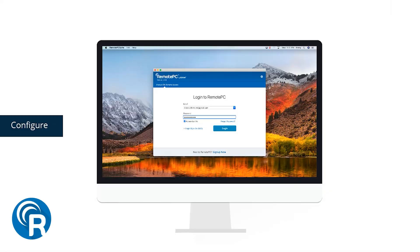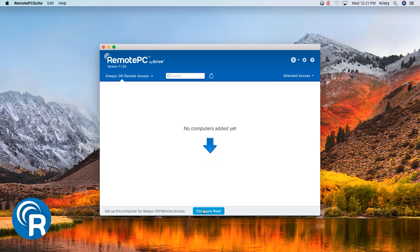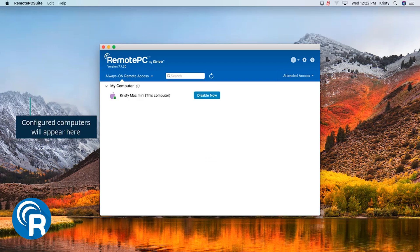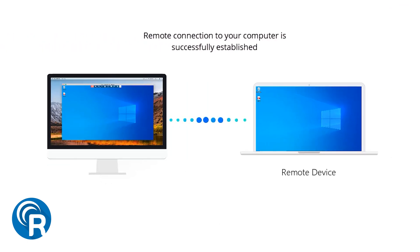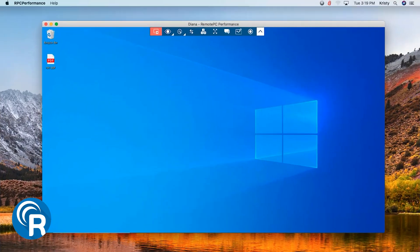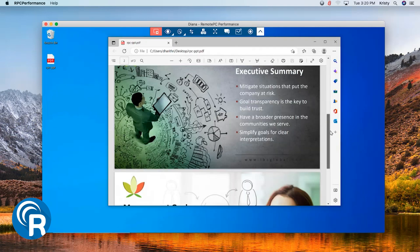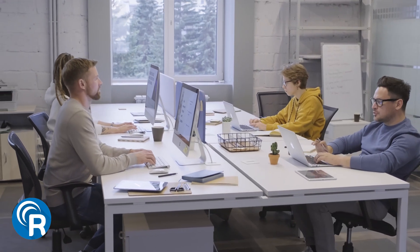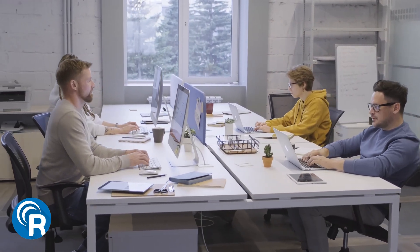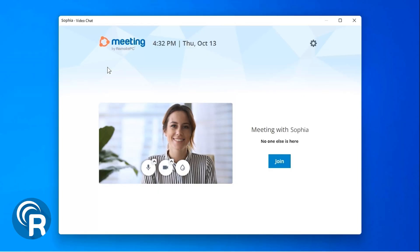Remote PC is a solid, user-friendly option that works on just about any device — Windows, Mac, Linux, or mobile. Once you're connected, it's like being right at your desk. You can transfer files, chat with voice or video, restart your computer remotely, and even use screen annotations. It's a great fit for both personal use and business. Businesses will appreciate the built-in help desk feature, and if you ever need assistance, support is available through multiple channels, including extended phone hours.